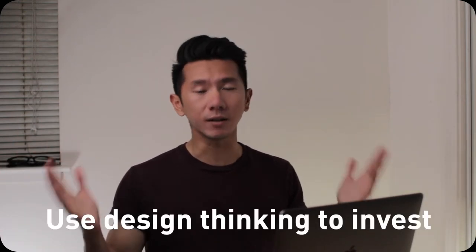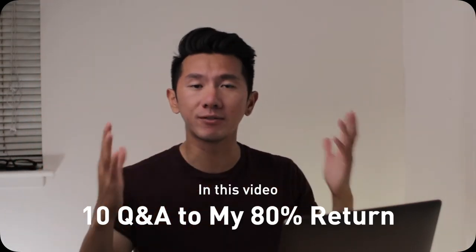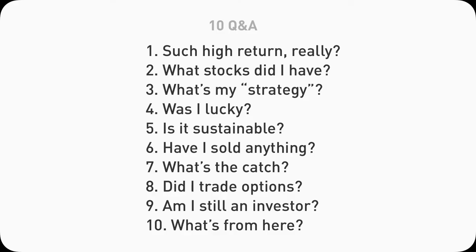Welcome back to another finance video. Thanks for tuning into another episode of using design thinking to invest. In this video, I'm going to do some clarifications and Q&A for my five-year investing journey videos, including questions like how I got such a high return, what stocks did I buy, do I trade options, where I'm going to go from there. There are quite a few things to cover, so let's get started right now.